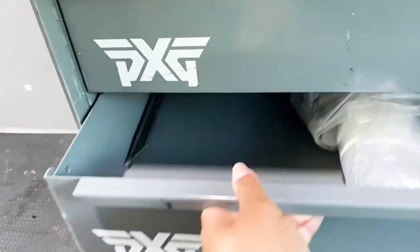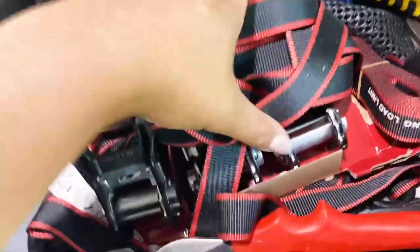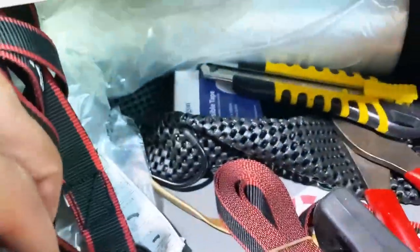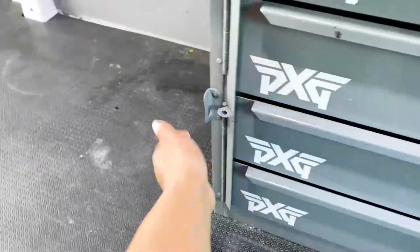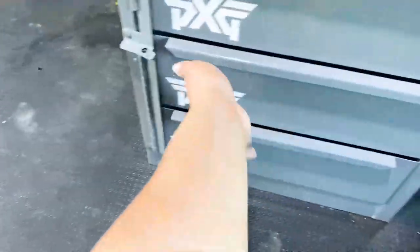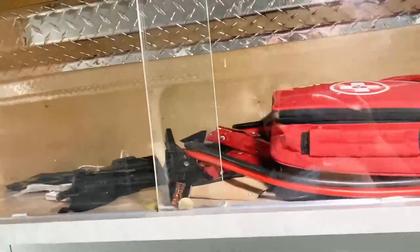I love this shelf because I'm able to put extra supplies inside — you can see straps for keeping things secure, tape, extra tools for cutting artificial floral, and various supplies. That little switch mechanism ensures the drawers don't open up when I'm driving.